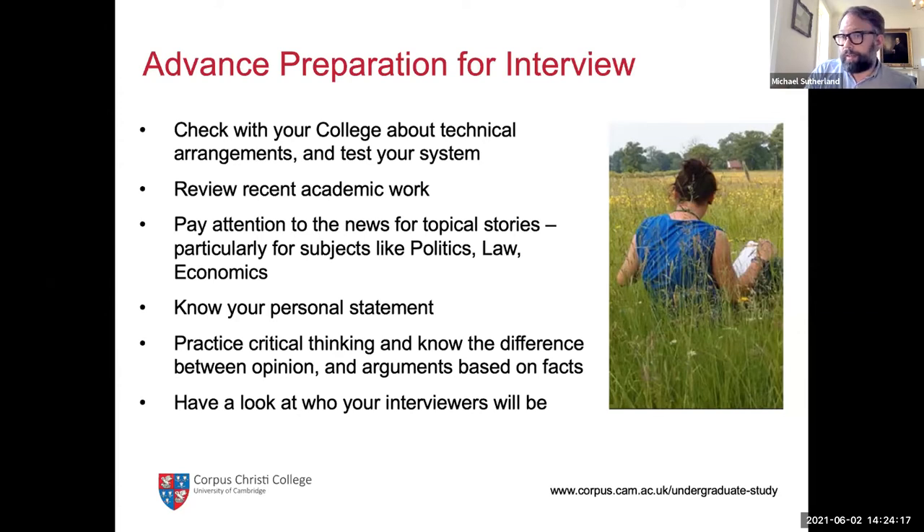You might also want to look up who your interviewers will be. Don't cyber-stalk them — that's a bit weird — but it would be useful if you're interviewing for natural sciences at Corpus to have a look, just to settle your nerves a little, so they're not complete strangers when they appear on your Zoom screen. I wouldn't go so far as to look in detail at all the papers they've published — that's not relevant — but just get a sense of who the interviewers will be.